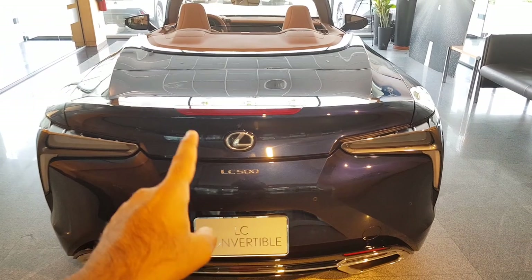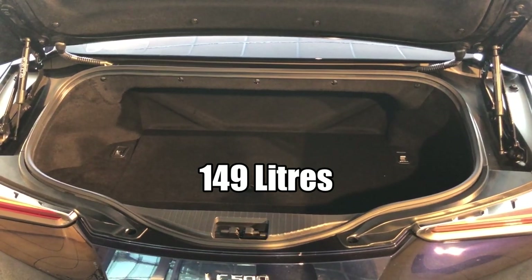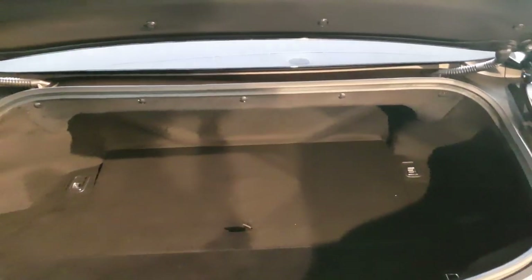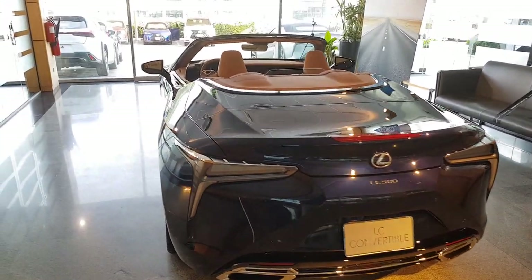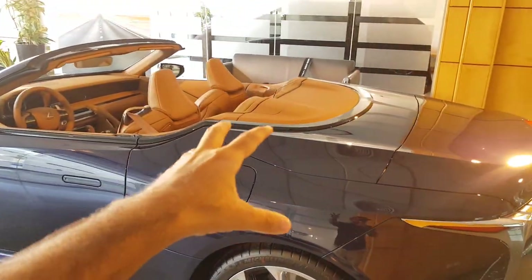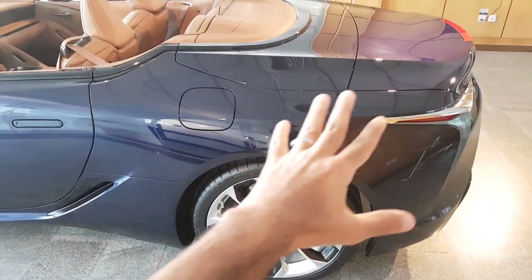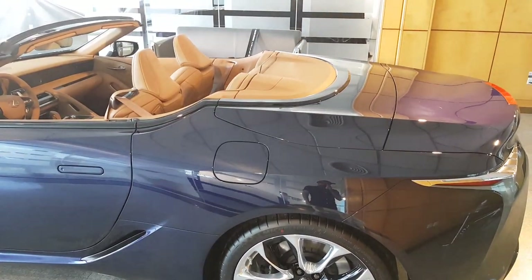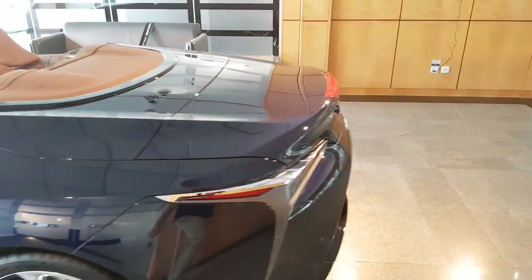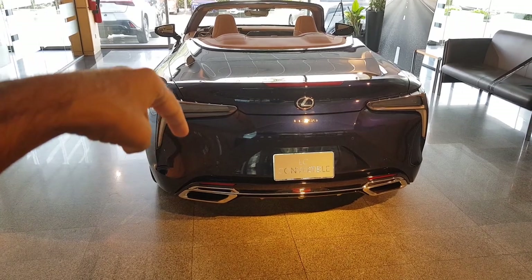If you want to open the boot, here is the button, and when you open it you get 149 litres of usable space. Despite this being a convertible, Lexus managed to squeeze the roof into a pit in the boot area so the boot space isn't affected. That's also why they couldn't offer the V6 hybrid — there simply wasn't room. Anyway, I'm glad it's the V8 because it sounds absolutely meaty — just have a listen to that exhaust note.